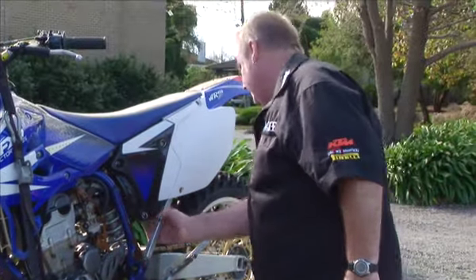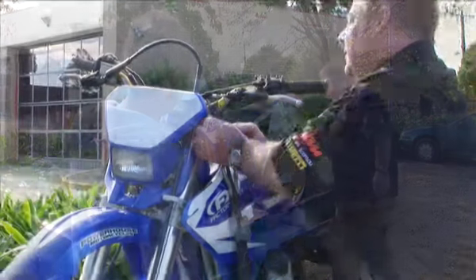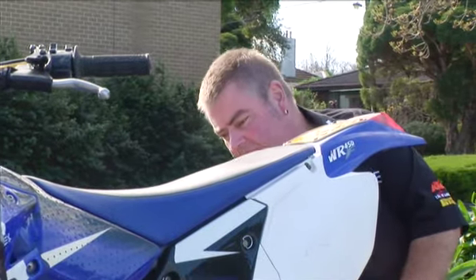Once you've contacted the seller and have got a time to meet, there are a few things you need to check on the bike. Check the frame for any cracks or defects — this is obviously very important. Check all the bolts are on the bike as they should be, and there are no visible worn parts such as grips, tyres, chains, sprockets, or brake pads. These are easy enough to replace, but if you find something, you could potentially use them to help reduce your buying price.